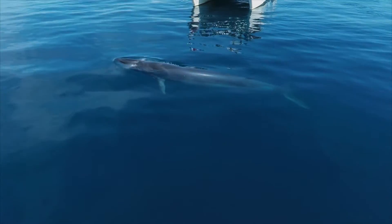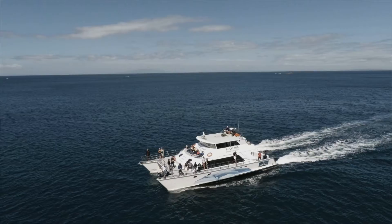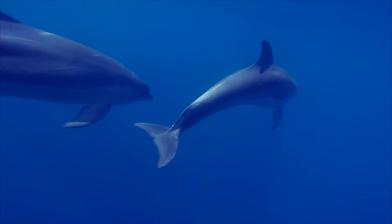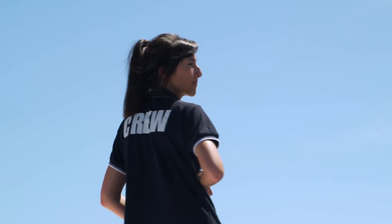My name's Andy. I'm the senior captain on Dolphin Explorer for Auckland's Whale and Dolphin Safari based here in Auckland, New Zealand. We're obviously a whale watching vessel so every day we go out hunting whales and dolphins. When we find them we shoot them obviously with cameras, not with anything else, but basically it's still a hunt every day.